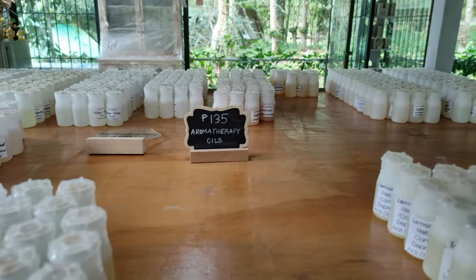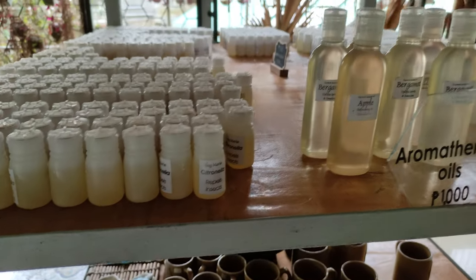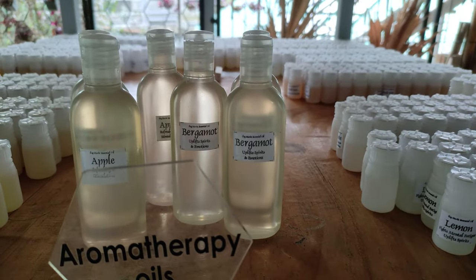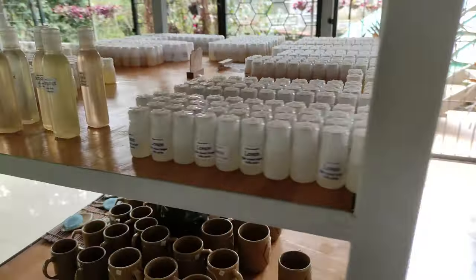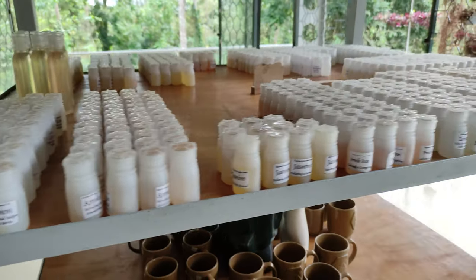They have many different products ranging from aromatherapy oils, soaps, candles, and even mugs for souvenirs. They also have different throat sprays, health products, and they really advocate for living naturally.